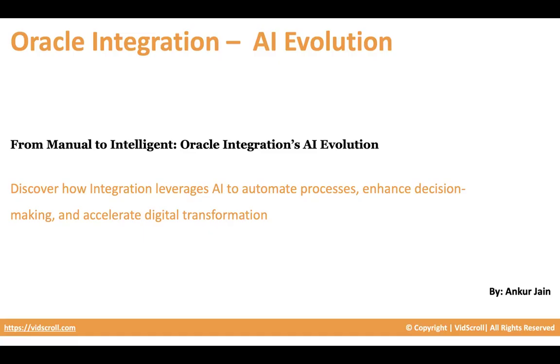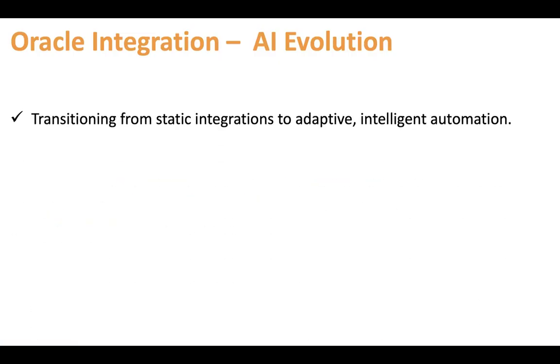This journey will not stop here — it will go along. AI is being adopted by everybody. Wherever you go, whatever you see, you are living in the world of AI now. Every software is using AI somehow. Similarly, Oracle Integration is not behind; Oracle Integration is adopting all the AI features so you can transition from static integration to adaptive and intelligent automation.